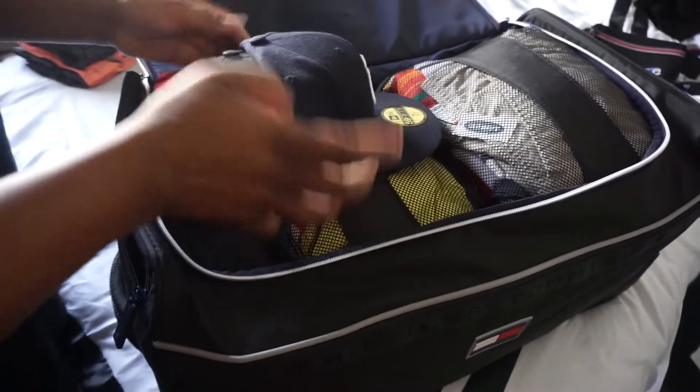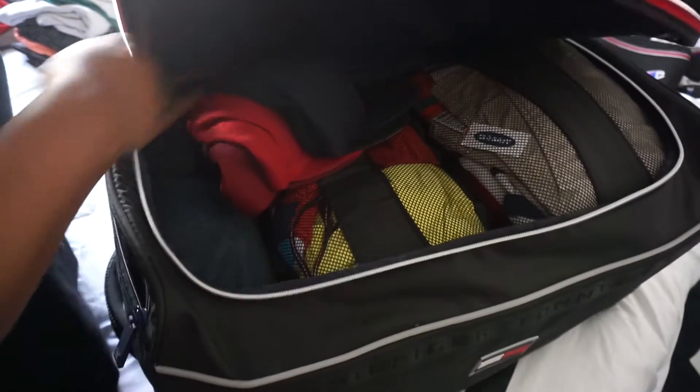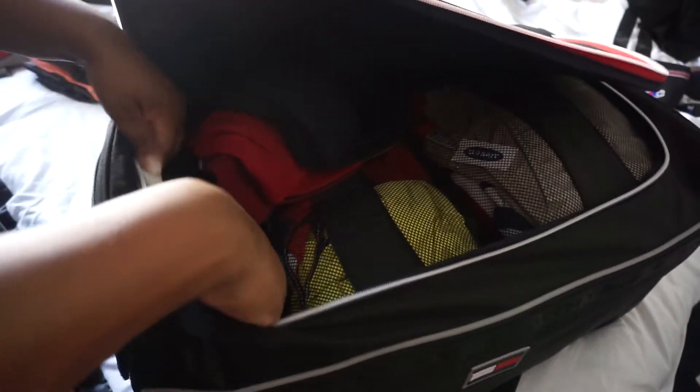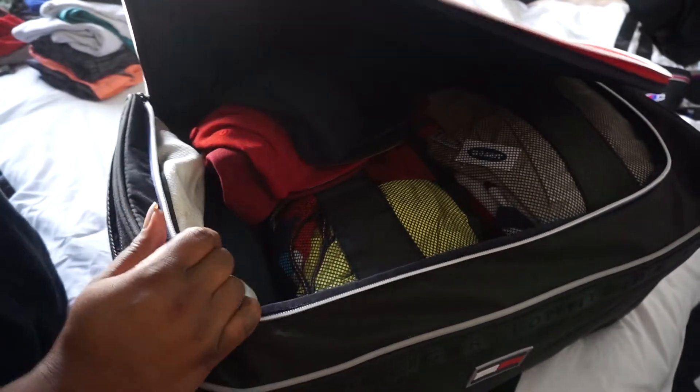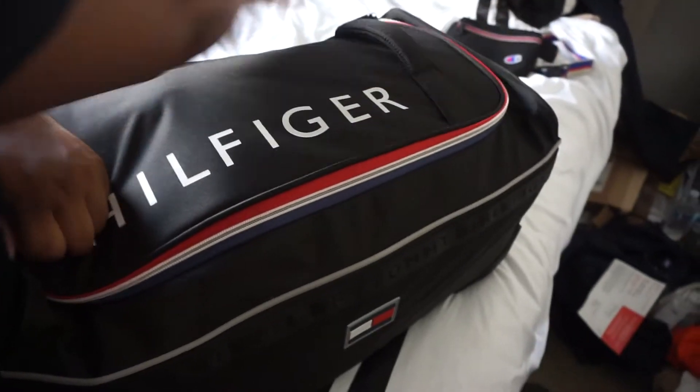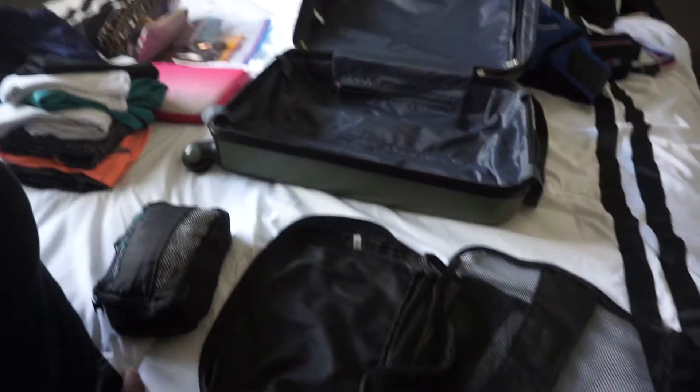So now all we have to do is just put these hats right here in that little crevice, and then this white hat over here. He still technically has a little bit more room, but it's now more compact. He's packed and ready to go. Alright guys, now it's on to my stuff.